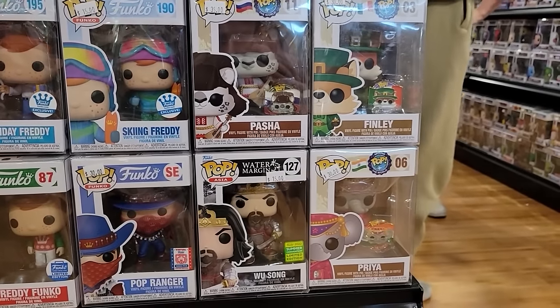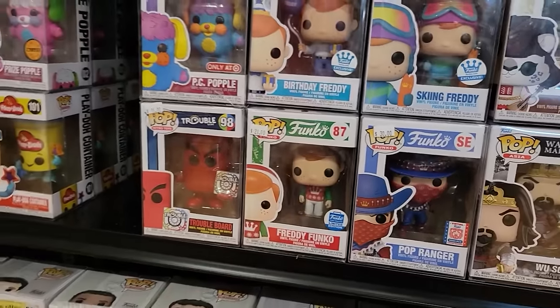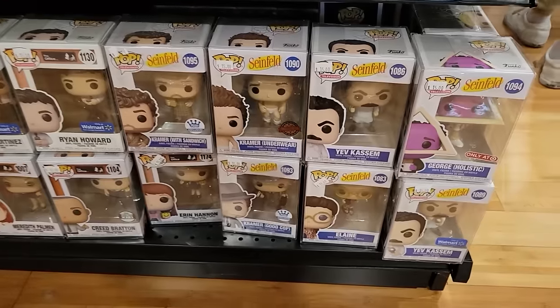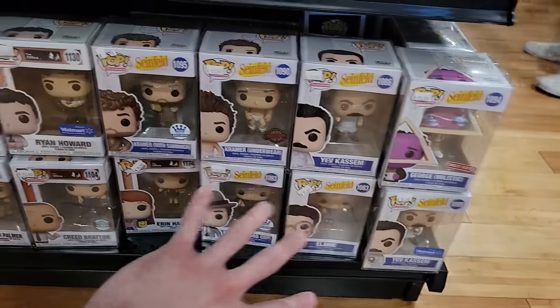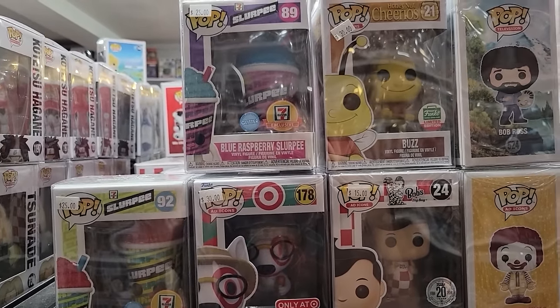Down here we have some of the Around the World Pops, which is pretty cool. Pop Ranger, Freddy Funko Christmas Sweater, Trouble Board — definitely pretty cool. And then down here they also have a bunch of Seinfeld and Office Pops. On the side I'm also noticing a couple more ad icon Pops — Buzz from Honey Nut Cheerios, Slurpee Pops, Bullseye Dresses, John Hammond, and the Kool-Aid Packet.